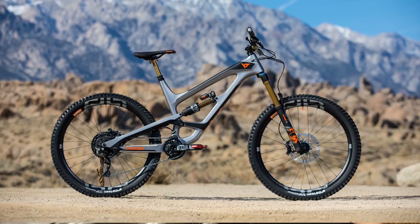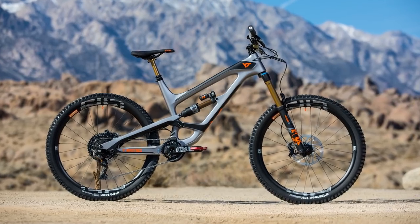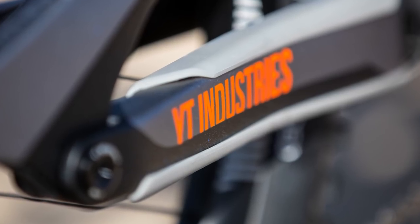Welcome to the GMBN Tech Show, the weekly show with all the information about the tech stuff you need to know about. Coming up this week, we've got some really exciting stuff from YT Industries, all the locals, and news on the winning Bike Build Bike.